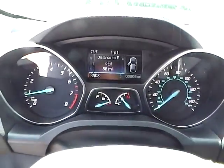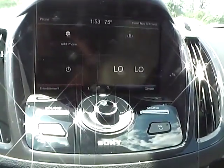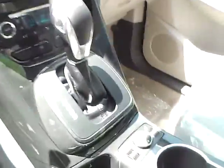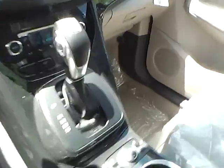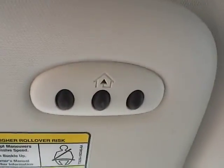We have a nicely lit up gauge cluster. As for the center console, we have AM FM radio with CD player and Sirius satellite capabilities. We have climate controls. This is an automatic vehicle. It is also equipped with heated front seats, power panoramic moonroof, and universal garage door opener.